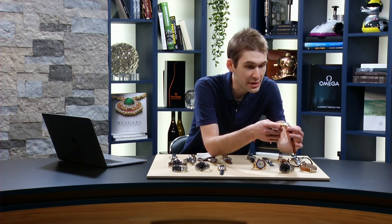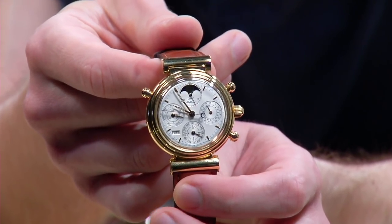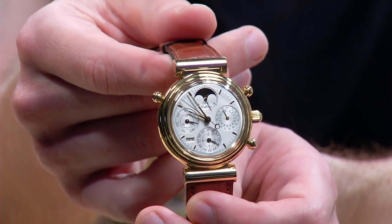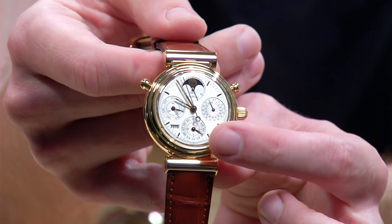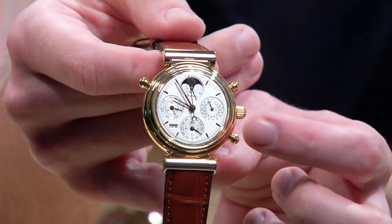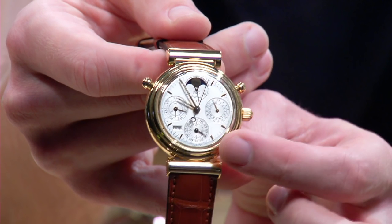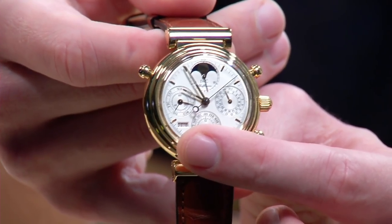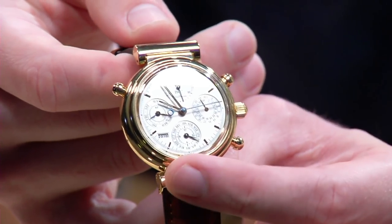This is the great IWC DaVinci Perpetual Calendar Rattrapante, reference 3751. It's a model that debuted during the 1980s, and it combines the Kurt Klaus perpetual calendar system — fully coordinated, so you can never accidentally set the indications out of sequence. If you can adjust a three-hand Rolex date watch, you can adjust the perpetual calendar and the moon face just by turning to the current date. You have the day, date, month, year, decade, century, millennium, and of course a gorgeous aventurine moon phase.